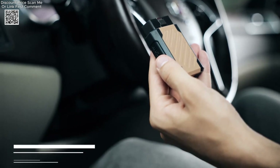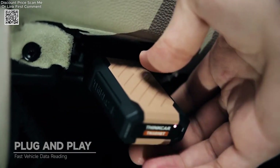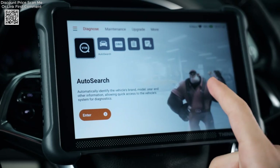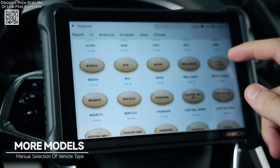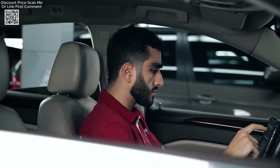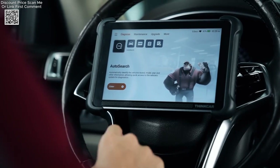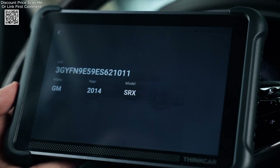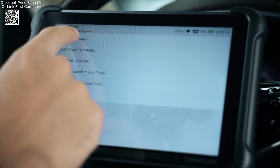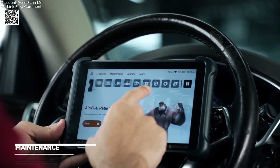The Thinkar ThinkScan 689BT OBD Diagnostic Tool is a cutting-edge device designed to meet the needs of both professional mechanics and car enthusiasts. Supporting advanced protocols such as CanFD and DOIP, this tool ensures compatibility with a wide range of modern vehicles. Its ability to perform OE-level full system diagnostics, along with 30+ reset services, makes it a versatile and powerful tool for vehicle maintenance and repair.